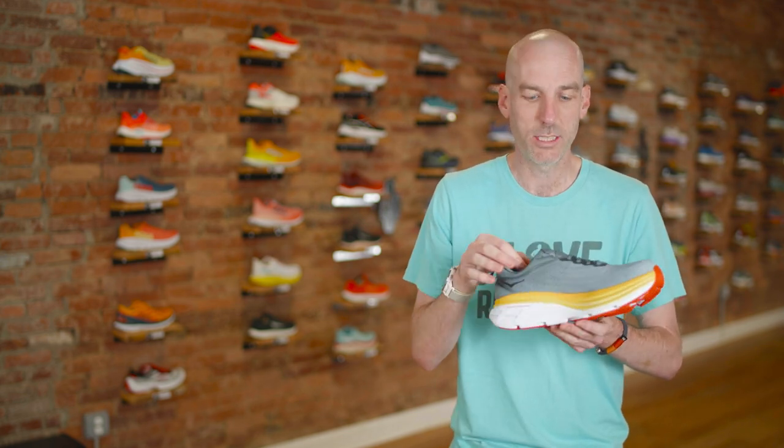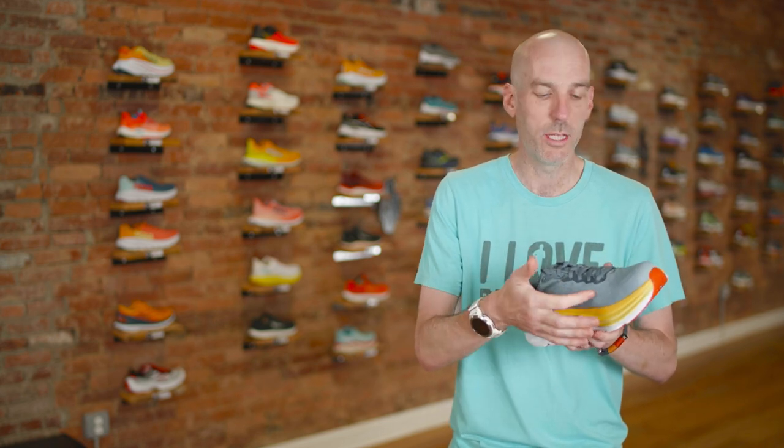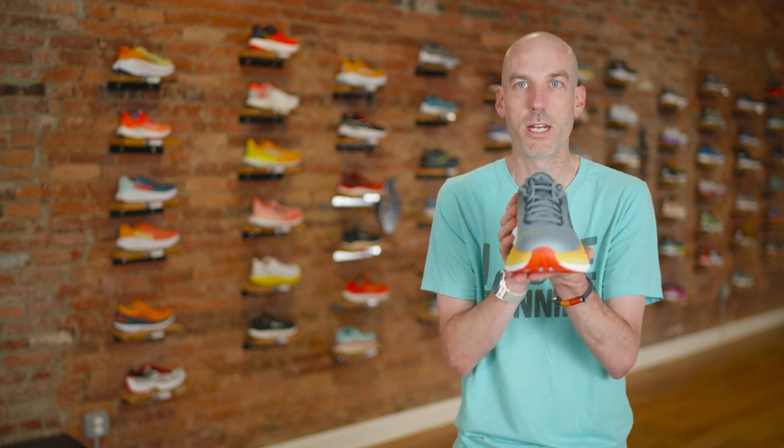One thing they did add to make this shoe more appealing for somebody with stability issues is they gusseted the tongue — they sewed in the tongue a little bit on just the medial side to give a little extra stability there. It's still neutral, but just a little more support on the inside than previous versions. People would come in wearing the Bondi thinking it was a stable shoe because of how it felt underfoot, and we'd end up pivoting them to the Gaviota, which is the stable version.